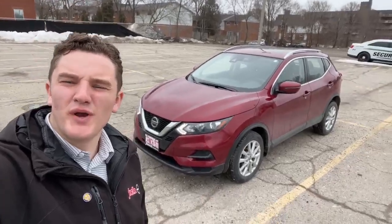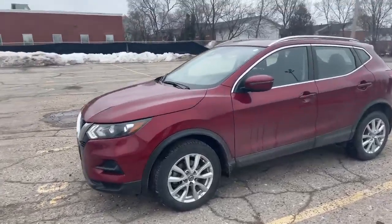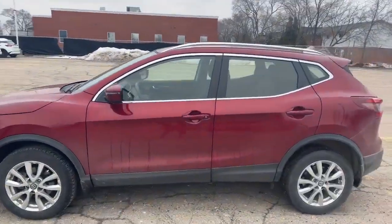Hey, Edsauce here at Finch Nissan. I'm going to do a quick walk around of this recent trade-in here behind me — check out this 2021 Nissan Kicks that was just traded here at Finch Nissan.